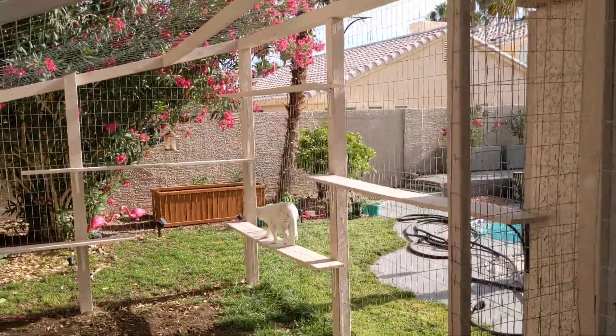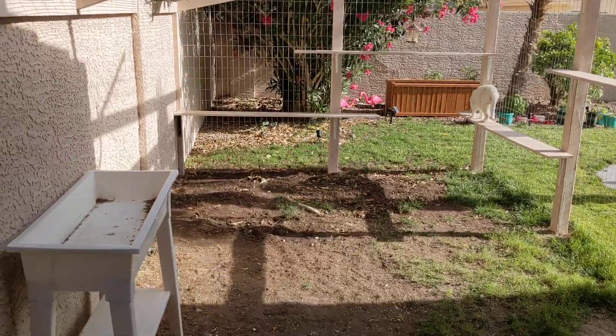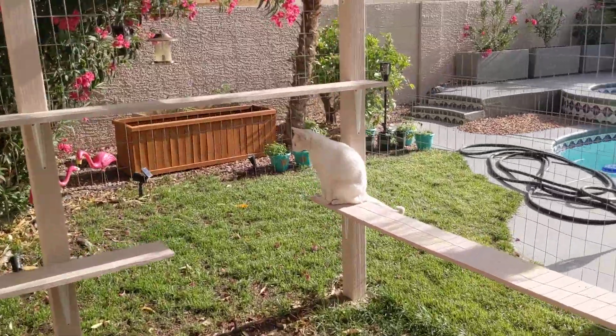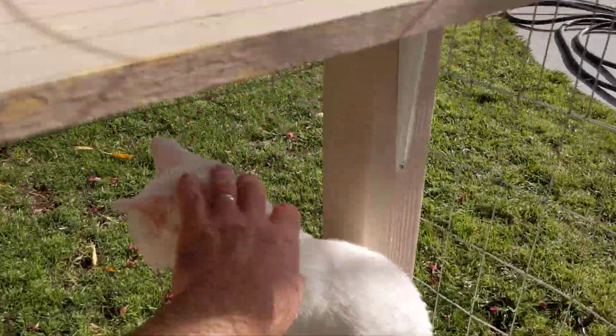They actually have a large space, but we realized when we were constructing this that we could make it even bigger by going down the side of the house. So I'm just going to turn around. Hey, Zoe.